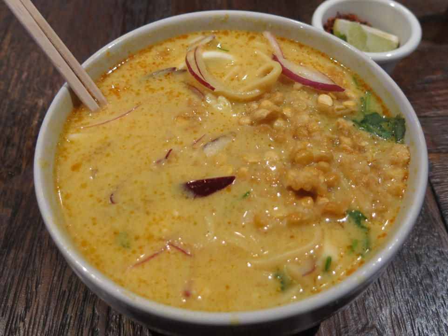Due to the popular link between coconut milk and hypertension, a variation which uses evaporated milk instead of coconut milk is also available in certain restaurants. The rest of the ingredients are the same.